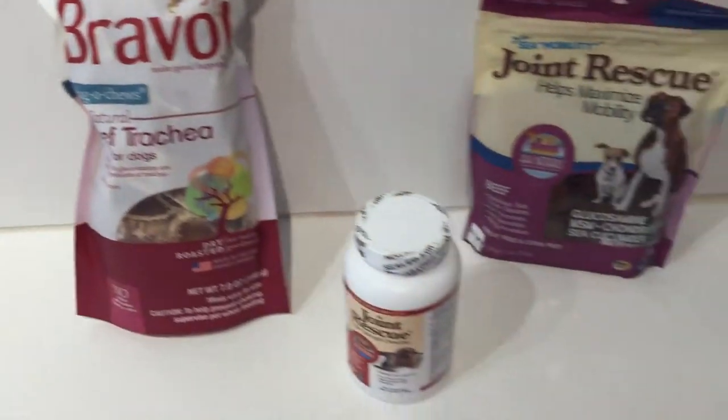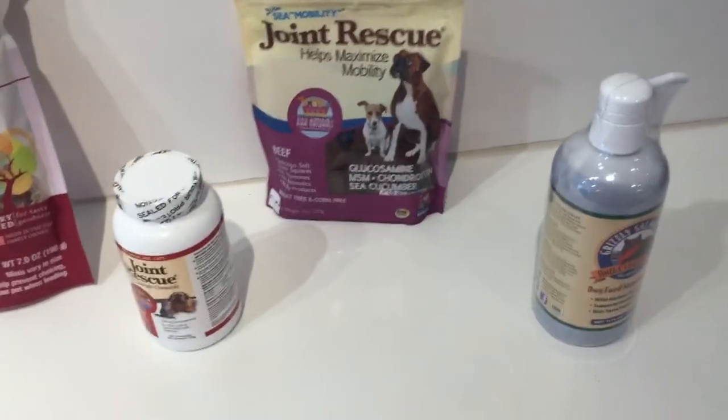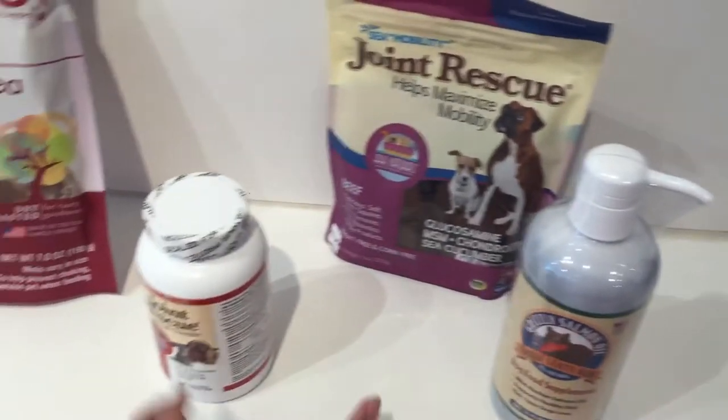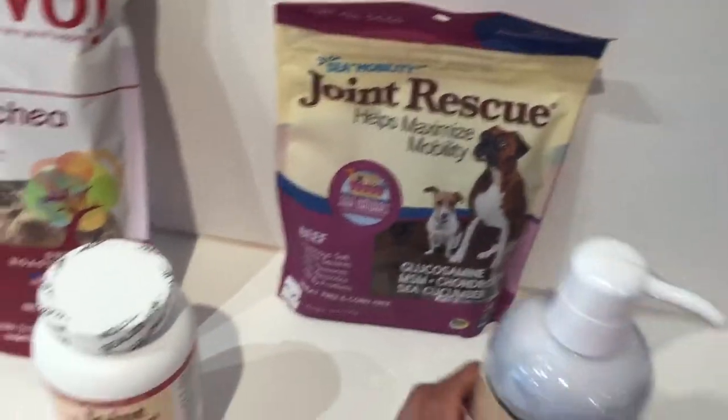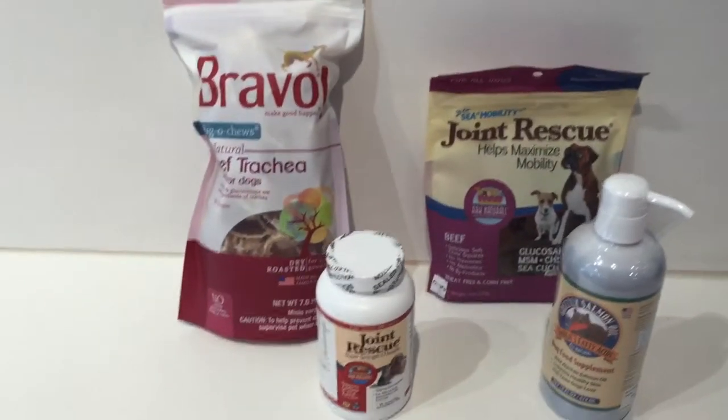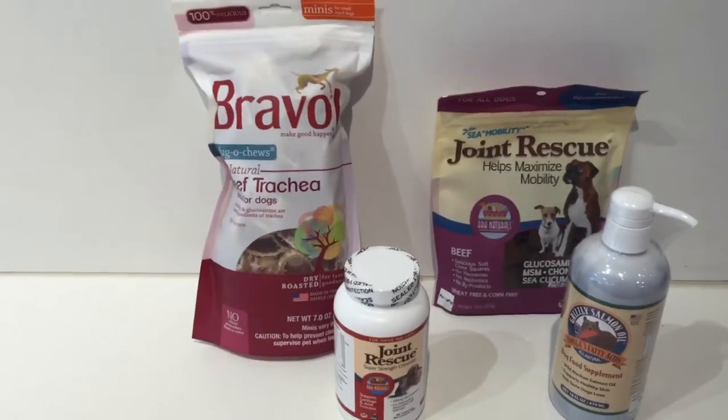So these are some products that would help with the mobility of your dog or cat as they get older. Come by the store anytime and we will be glad to help you out with more information on supplements for joint health.